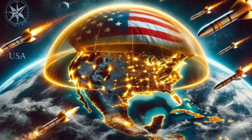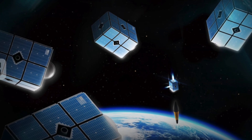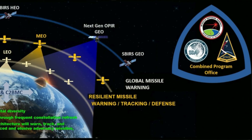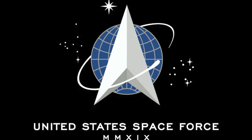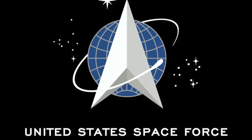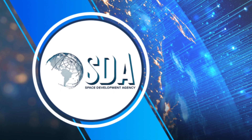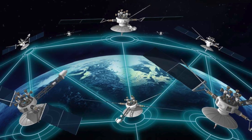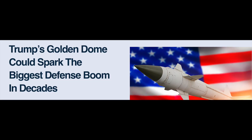Although the Golden Dome isn't officially a single named project, its components are already being developed and deployed across multiple defense programs. The government agencies leading development are: the US Space Force for strategy and deployment, the MDA — Missile Defense Agency — for missile tracking and intercept, the SDA — Space Development Agency — for building the satellite constellation infrastructure, and DARPA for advanced weapon systems and orbital AI.